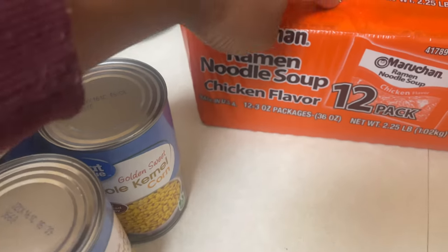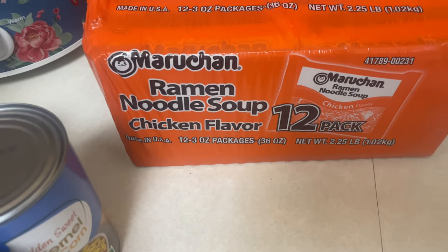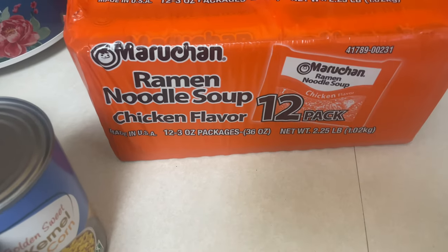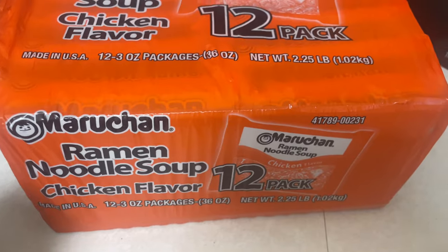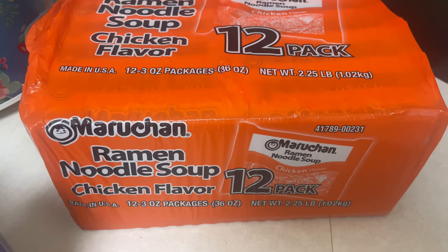Also a 12-pack of chicken ramen noodles. I know it's not the healthiest, but everyone in my house loves it — it's our guilty pleasure for a quick snack, and it is what it is.